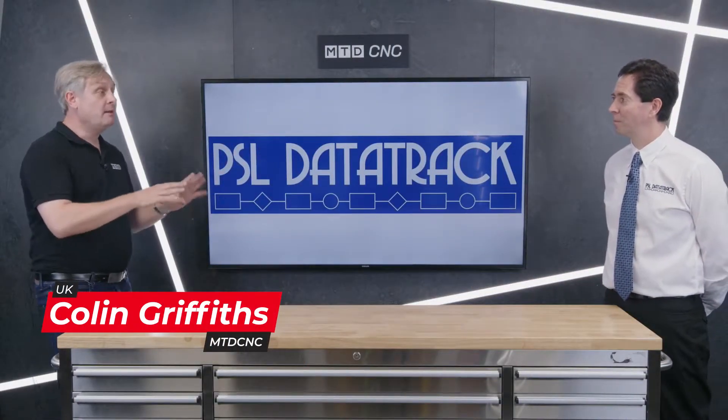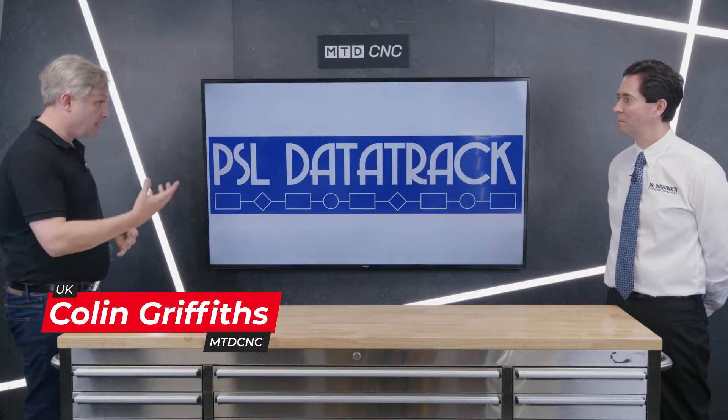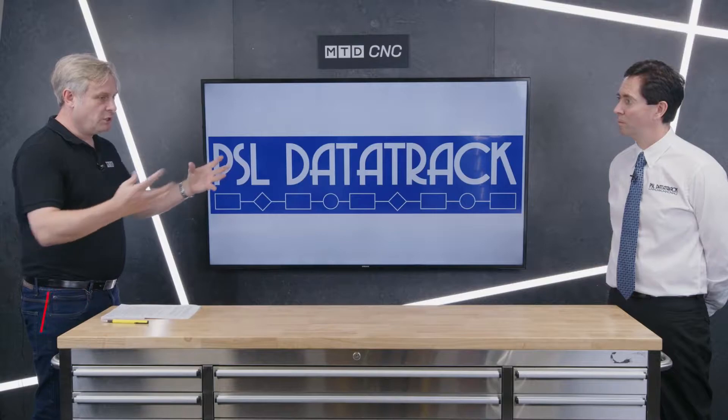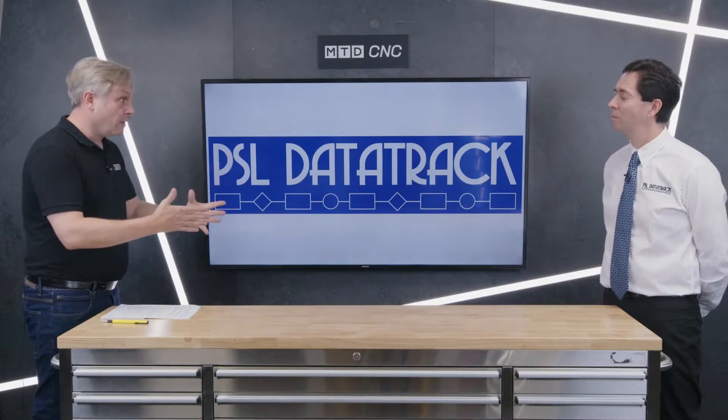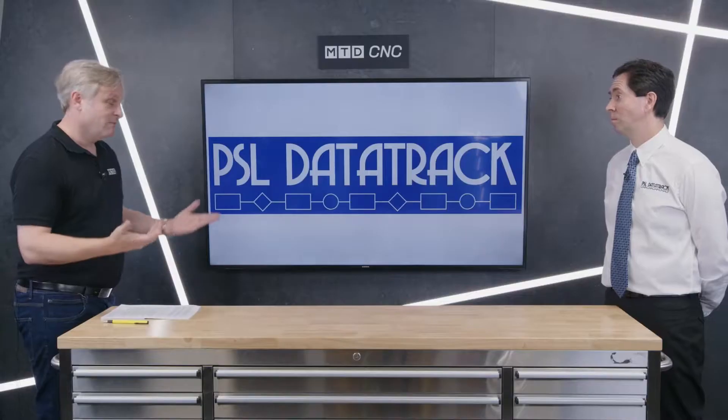Welcome to the technical corner. Today we are joined by Jeff from PSL Data Track. We have done a number of videos with Jeff about modules, quotations, traceability, and things like that. This is a more generic one: I've invested in your software, it's going to be fantastic for me — but do I need new hardware? Provided you have a decent office PC running Windows 10, it's going to run Data Track okay. No issues.